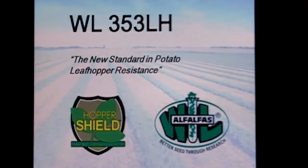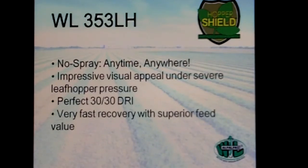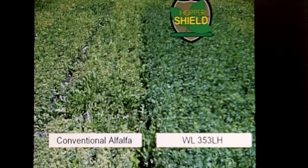353 is our new product and really is the new standard in leaf hopper resistance. 353 carries the new Hopper Shield logo. It's the only 7th generation leaf hopper resistant product on the marketplace today. It has the highest level of resistance at 86%. For growers that are not wanting to spray and don't typically scout for potato leaf hopper, this is truly a no-spray leaf hopper resistant alfalfa. It carries a perfect 30-30 disease resistance index and has great recovery in a fall dormant form. You can see here in East Iowa under some moderate leaf hopper pressure an obvious yield and color difference with the 353 versus a conventional alfalfa that does not have resistance.